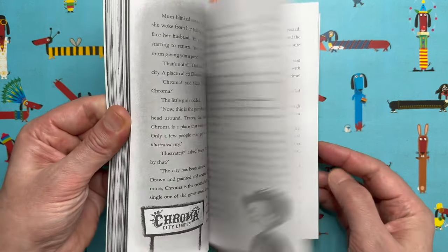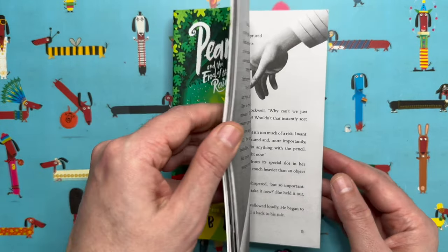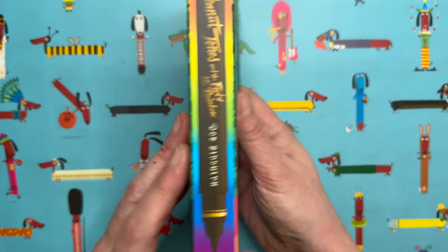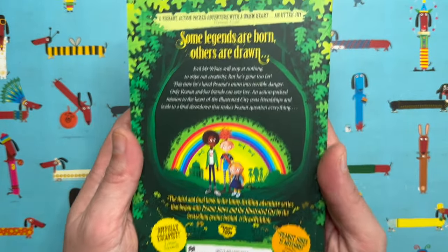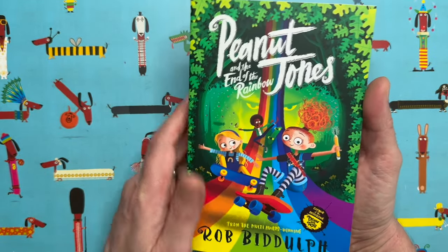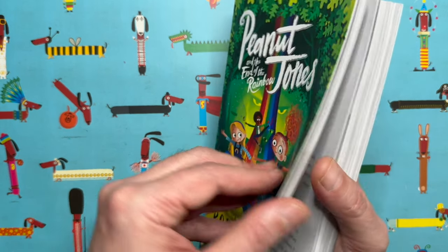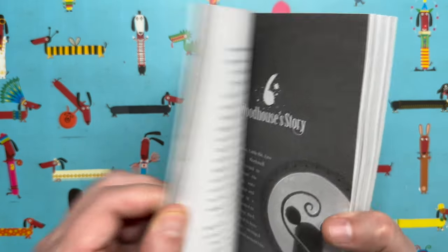I'll just flick through — you can see how many illustrations I've done in these books, there are hundreds and hundreds, and they're very detailed. The paperback version is out now, brand new, just come out. The paperback versions are a little bit cheaper than the hardback versions, so hopefully lots of you will be able to get this book. I really want to know what you think of it, and we are going to draw a character from these stories today.